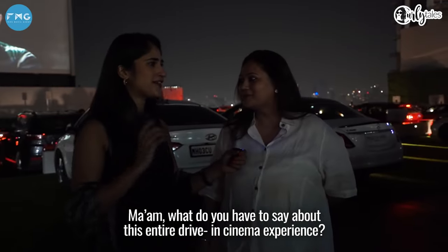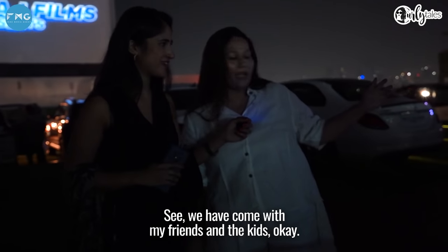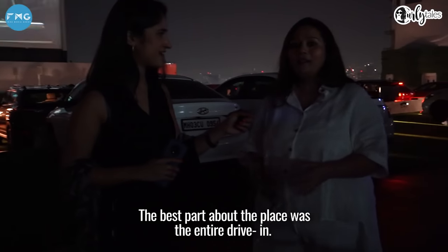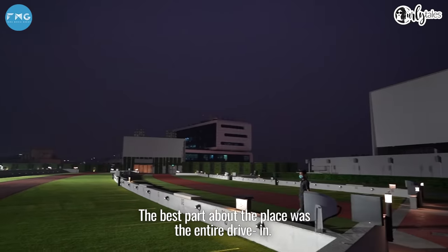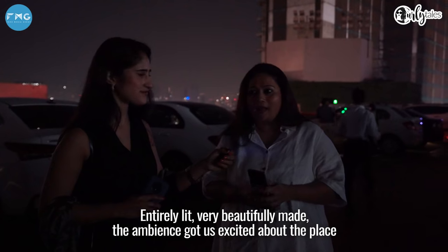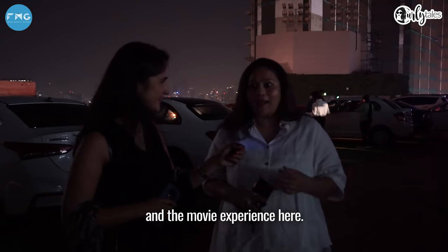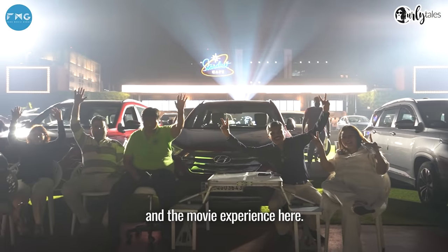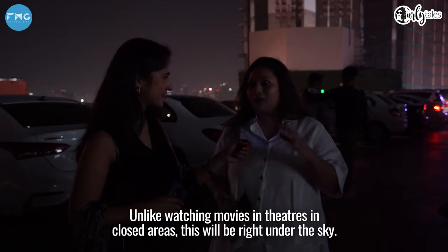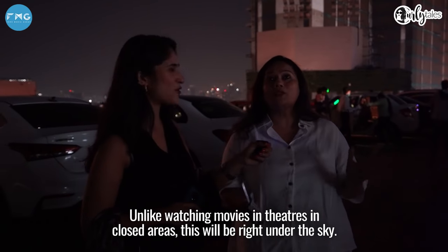Ma'am, what do you have to say about this drive-in cinema experience? We came with friends and kids, and the best part was the entire drive-in was beautifully made and lit up. It got us into an exciting spirit — wondering how the place would be and how watching a movie like this would feel, unlike theatres and closed areas. This is a pure open view to the sky.